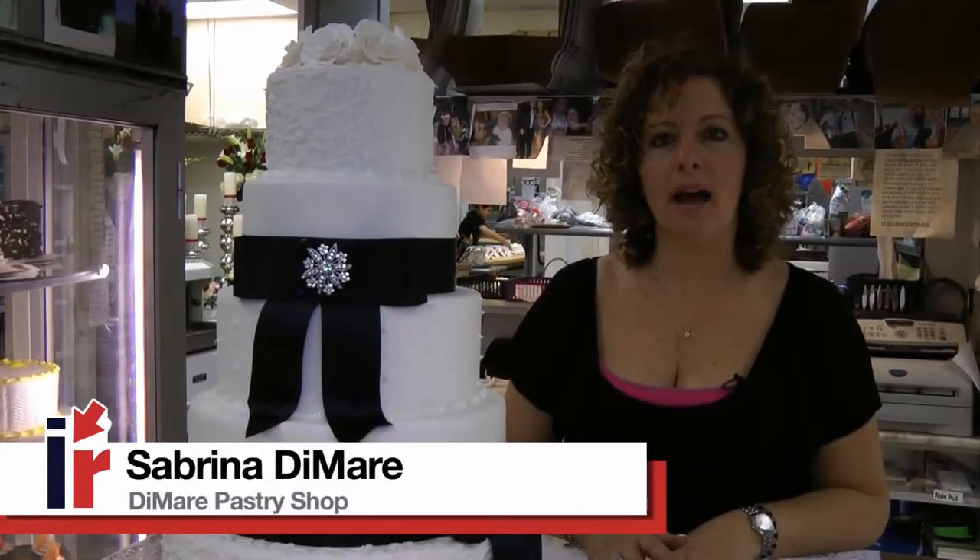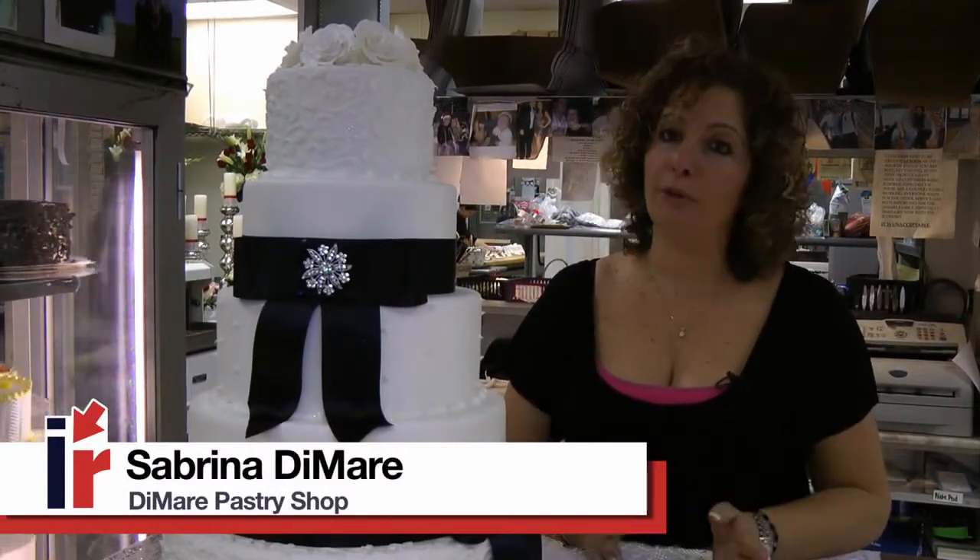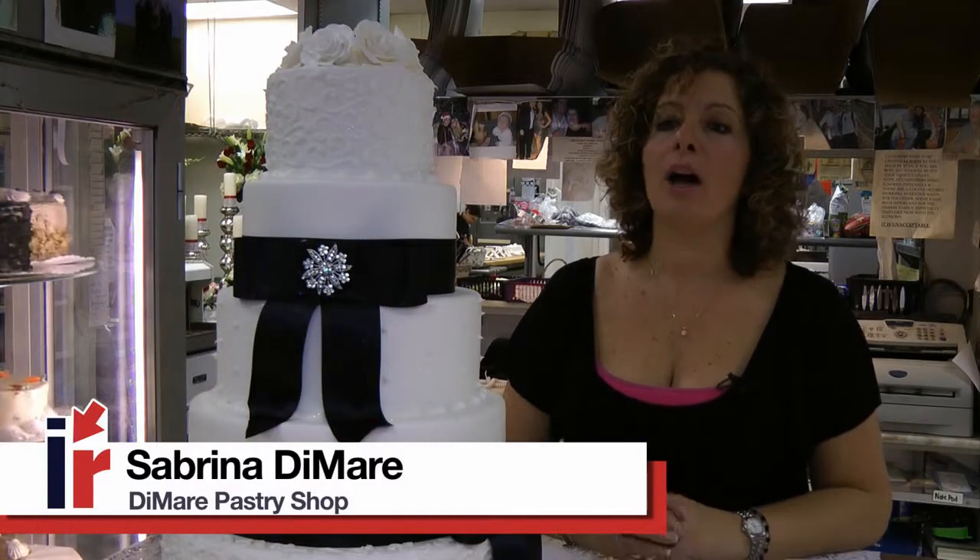We talk about it, we design it. I let them do whatever they want. I'll always tell them, it's your wedding cake — you design what you want.